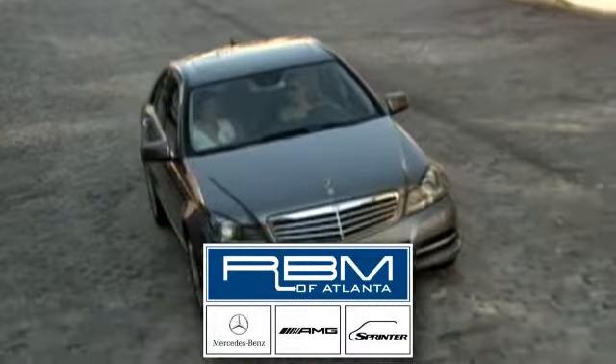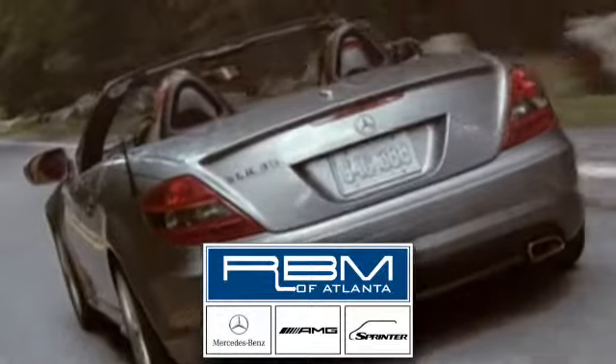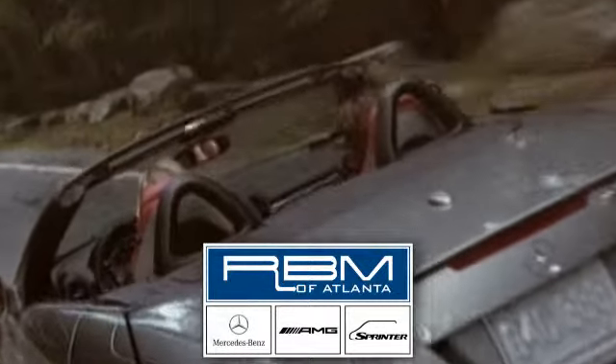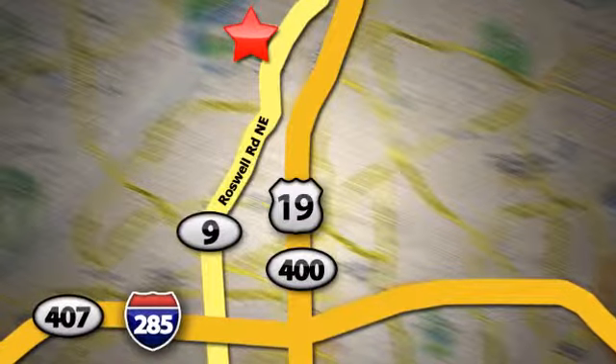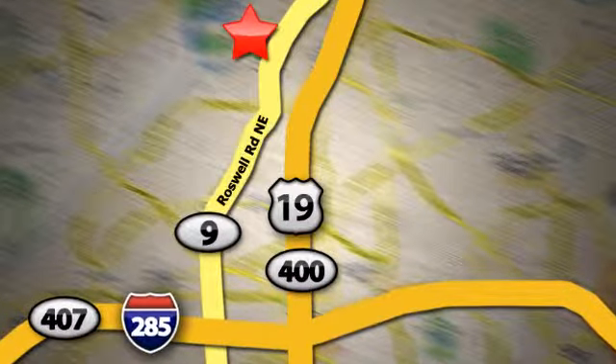Come in today and take it for a test drive. At RBM of Atlanta in Sandy Springs, we have the best selection of new and top quality pre-owned vehicles to choose from. We are conveniently located at 7640 Roswell Road in Atlanta.